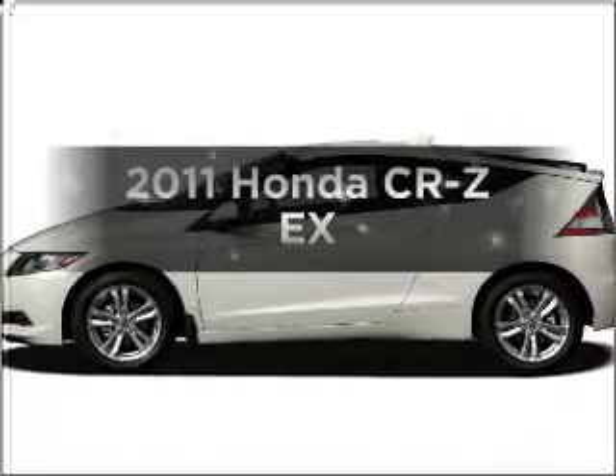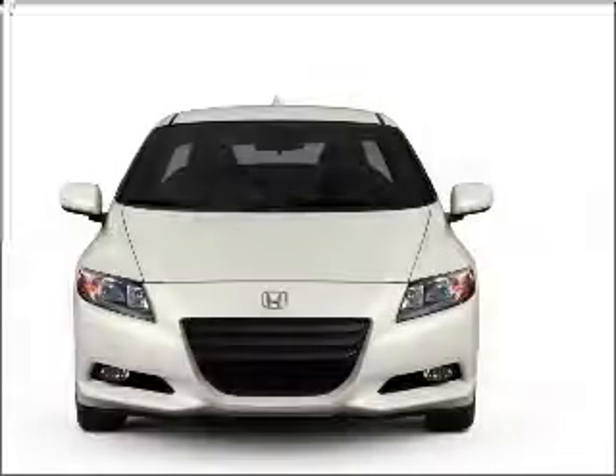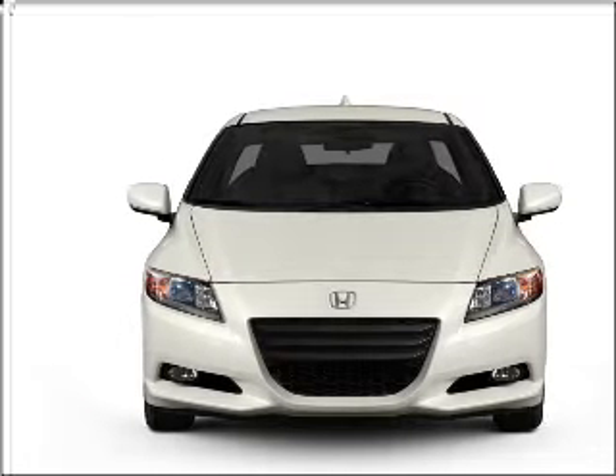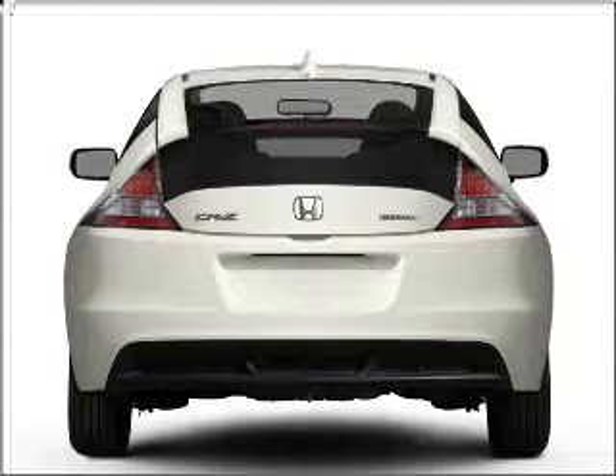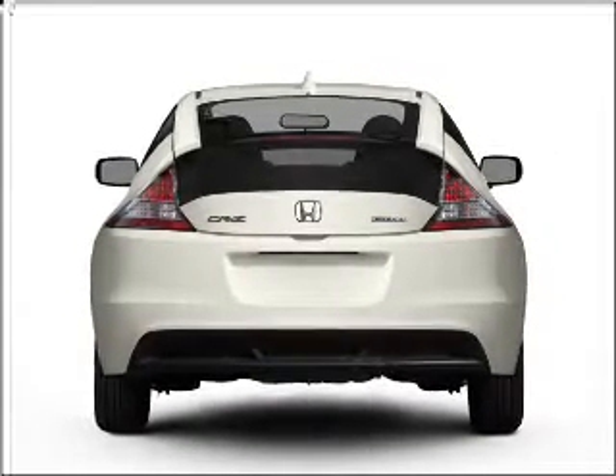Everything you need under one roof with this great vehicle. With an efficient four-cylinder engine that responds smoothly to its automatic transmission. Premium wheels lend a distinctive appearance. The anti-lock braking system will help deliver you safely to your destination. And memory settings are one of many features.